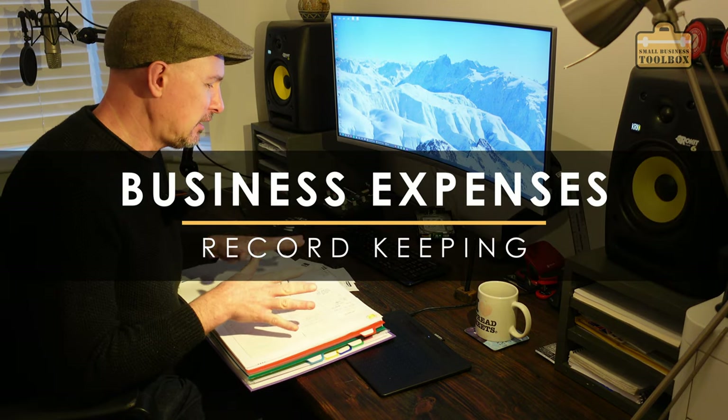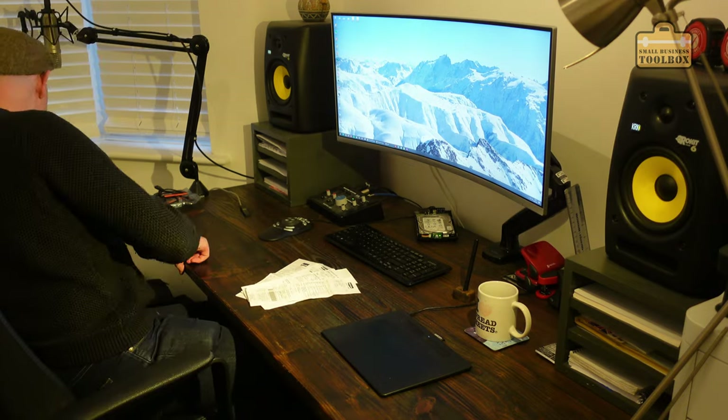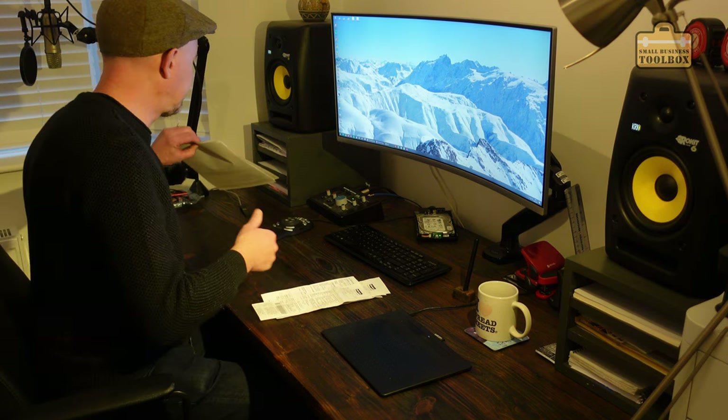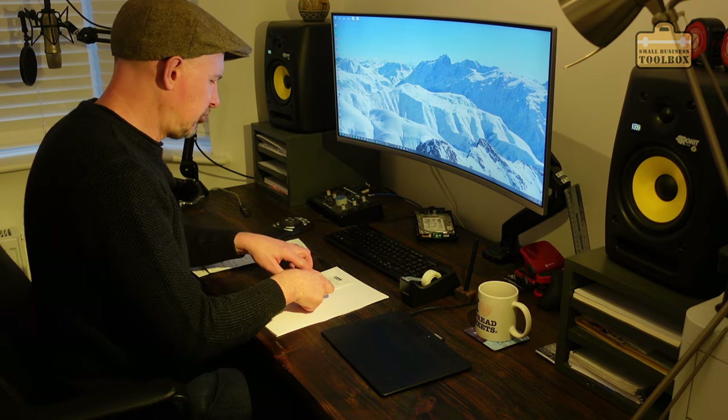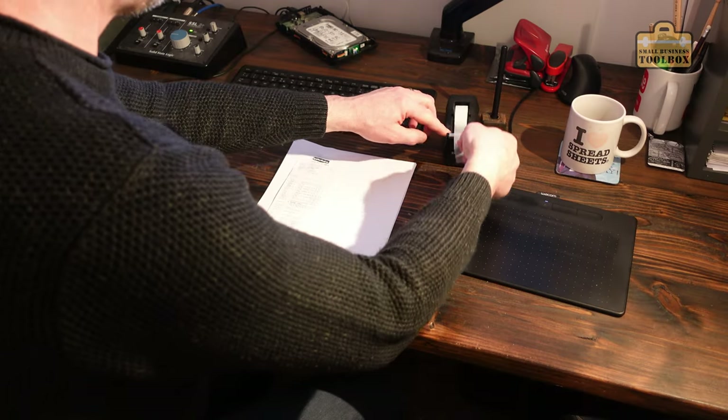Let's talk about expense receipts first of all, because if you're anything like me, they're generally the most challenging thing to organise. All I do is I keep everything in a big ring binder for that financial year and number them all so they're easy to cross-reference at a later date. I've got this bunch of receipts here for business expenses that I need to sort out. I would suggest doing them by month — that makes life a little bit easier. All I do is take a whole bunch of scrap paper and sellotape the receipts onto A4 sheets. It just makes it much neater to file them away and it doesn't take very long at all.